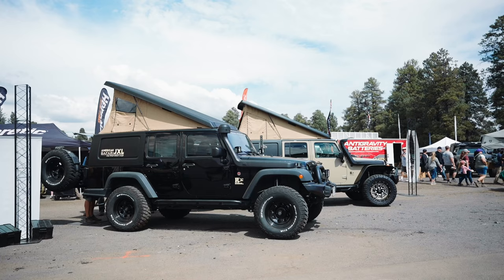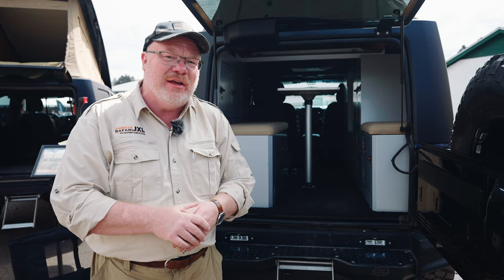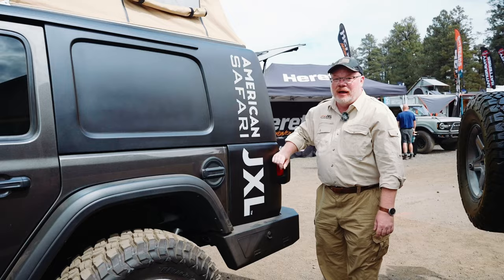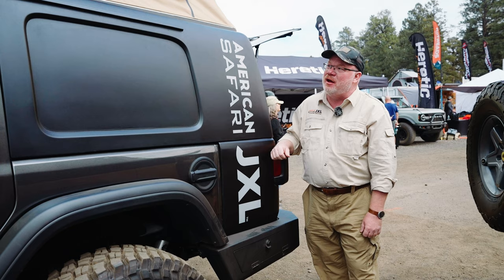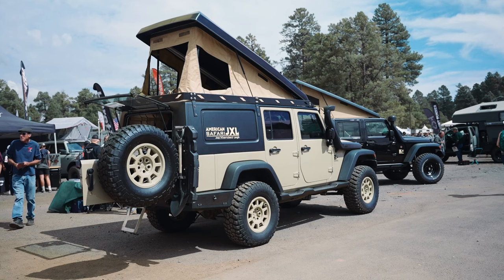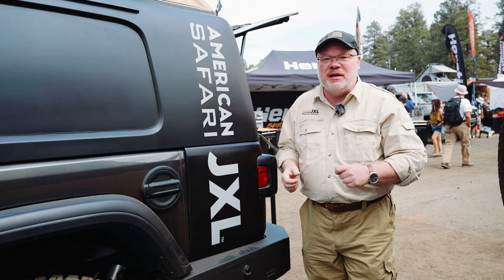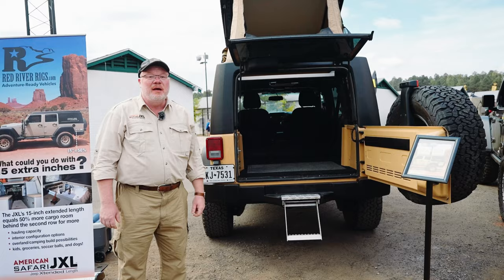The inventory available today includes fitments for JKU Jeeps in addition to the new JL Jeep. We have five vehicles here today — four JKs and our new prototype JL. We have inventory for JK and JL use, and we're producing JL systems now in the Salt Lake City area where our American manufacturing is occurring. If you're interested in getting a system, you can do so in one of three ways: purchase a turnkey built vehicle from us with the system installed and accessories, send us your Jeep for installation at our shop, or have the system sent to you for a local shop to install.